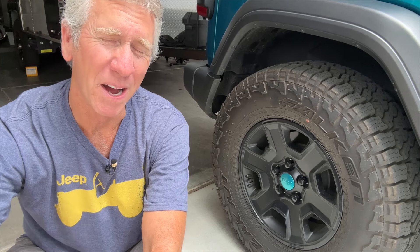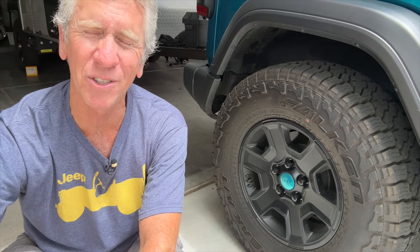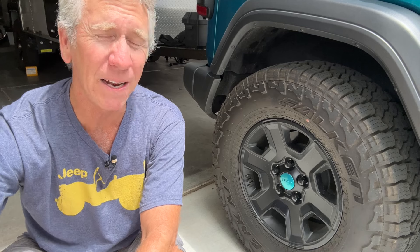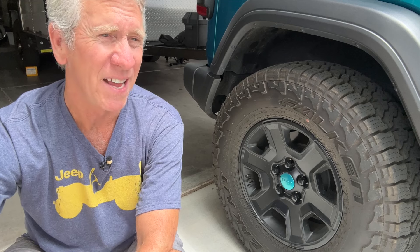What's the first thing that Jeep Wrangler owners do — probably especially Rubicon owners? They take the tires and wheels that came on the Rubicon and throw on 35s or 37s. Now, if you got the Extreme Recon package, you probably don't have to worry about that, but you already lost that tow rating anyway. But if you do upgrade to larger diameter tires, you're going to lose that tow rating.